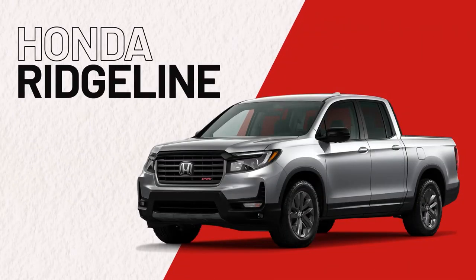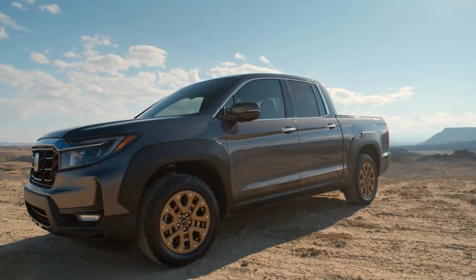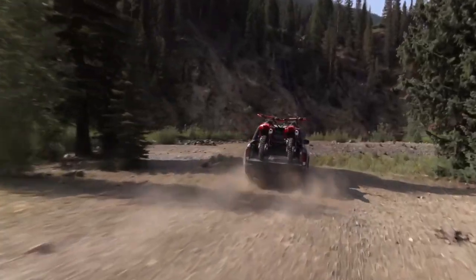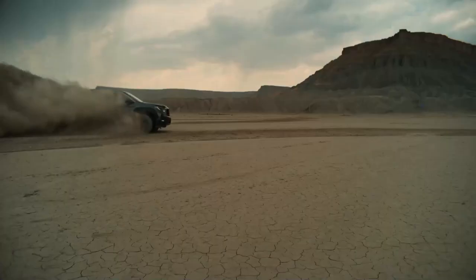The Honda Ridgeline. A vehicle with unibody construction that provides refined and comfortable rides, the Ridgeline is a capable pickup truck with great fuel economy. Although not the toughest or best for off-roading, it does tow an impressive 5,000 pounds. For some light work and daily commuting, it will more than suffice.